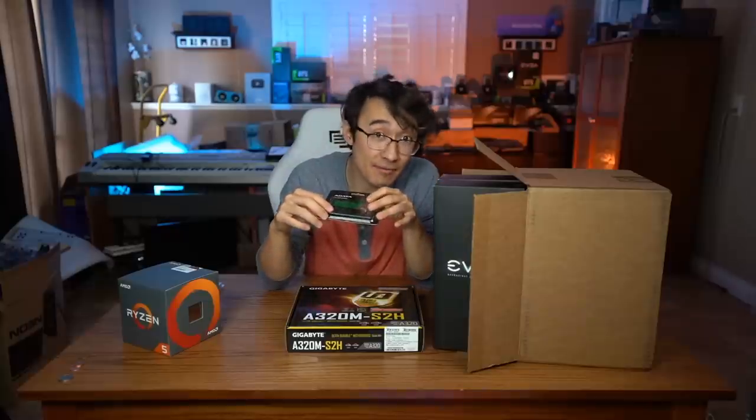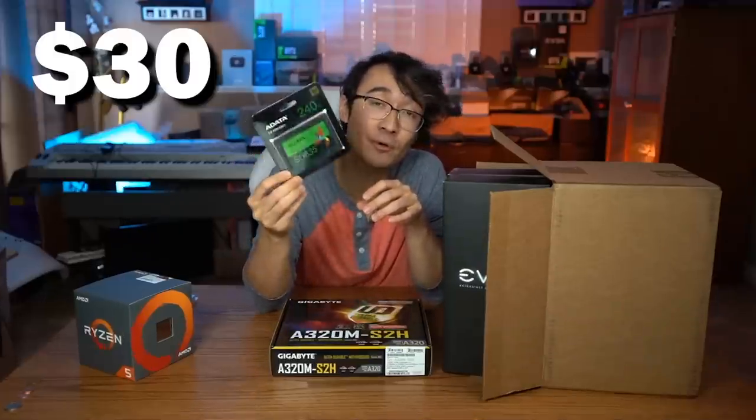For the SSD, unfortunately we're not able to compete with the 800GB NVMe SSD, which is insane. So to try and keep things around the $500 mark, we went with a 240GB SSD from ADATA. It's not much, but it's definitely more than enough to try out a few games.